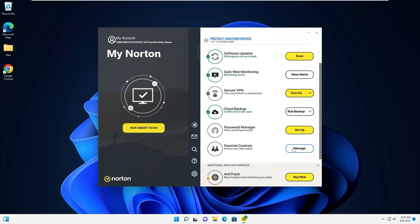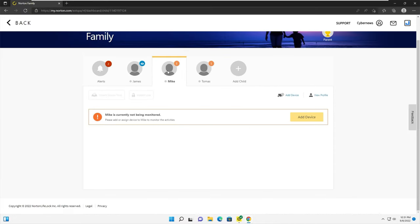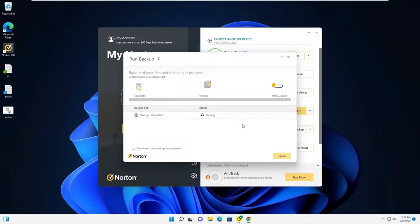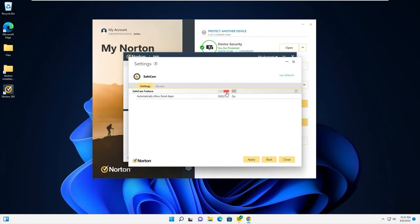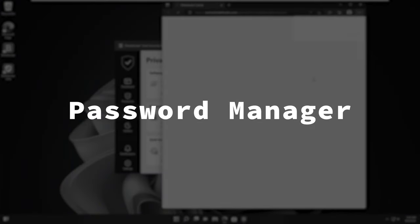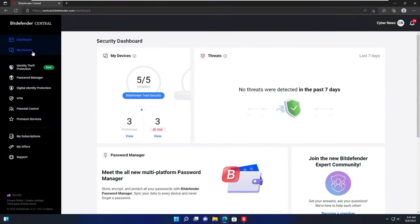For Norton 360 Deluxe, another important feature is the parental control tools. For example, with School Time you can manage what your child can access while they're learning online — after the whole pandemic, we all know how useful those tools are. The Deluxe plan also comes with a cloud storage feature that lets you safely store up to 50 gigabytes, plus a Safe Cam feature which protects your webcam from unauthorized access. But Bitdefender Total Security doesn't fall far behind — it also comes with a free basic VPN, parental controls, and a password manager, offering its own ecosystem to fully protect your information and devices.